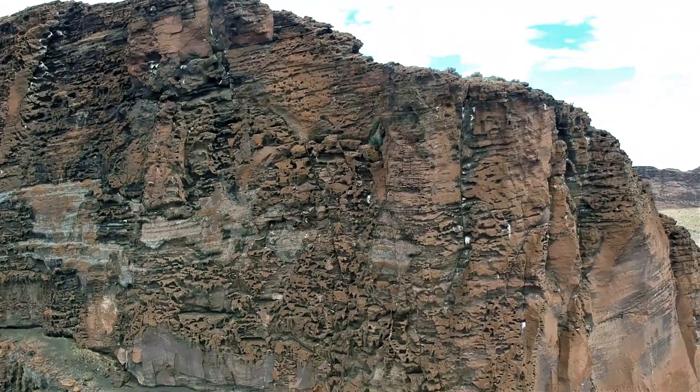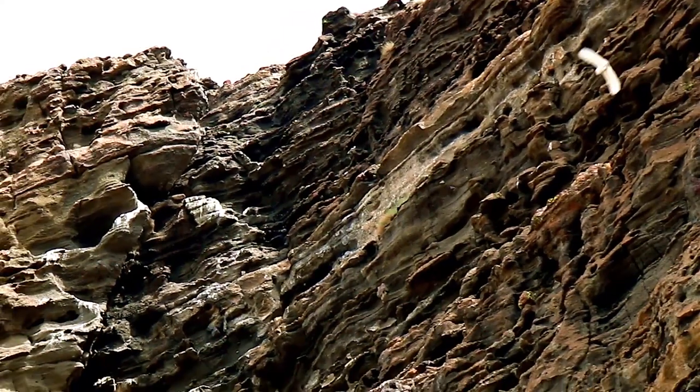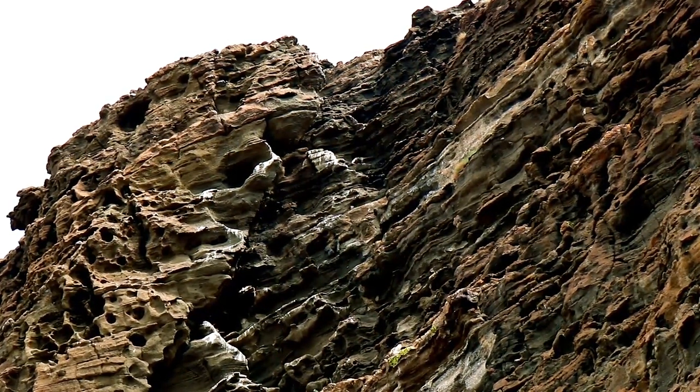The walls of Fort Rock are covered with holes that house a ton of different bird species. The birds here include prairie falcons, hawks, woodpeckers, and much more.